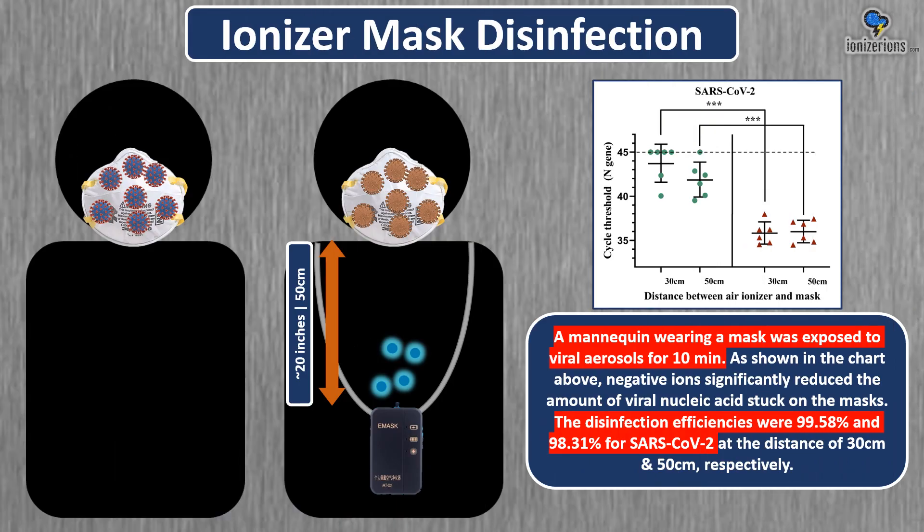This study also used the ionizer to disinfect a face mask. A mannequin wearing a mask was exposed to viral aerosols for 10 minutes. As shown in the chart, negative ions significantly reduced the amount of viral nucleic acid stuck on the mask. The disinfection efficiencies were 99% and 98% for COVID at distances of 30 centimeters and 50 centimeters respectively. So the ionizer killed the COVID virons inside the mask itself.